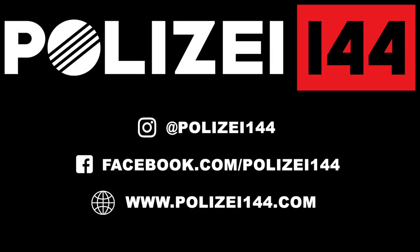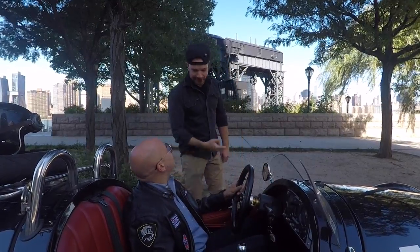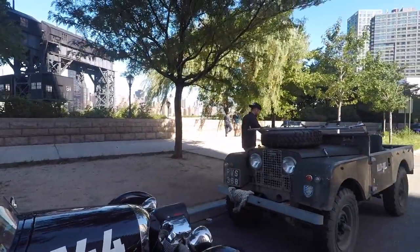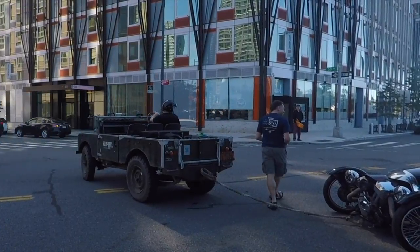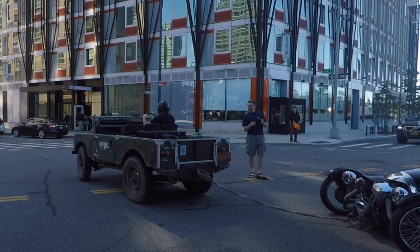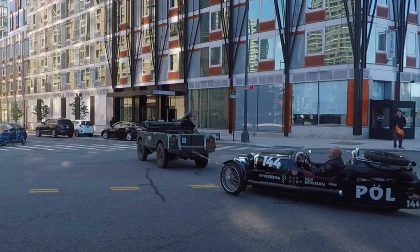Alright, let's do this. Let me show you how this starts. What the fuck is that? Don't worry, I've got a British car — I got jumpers. God damn it. Again?